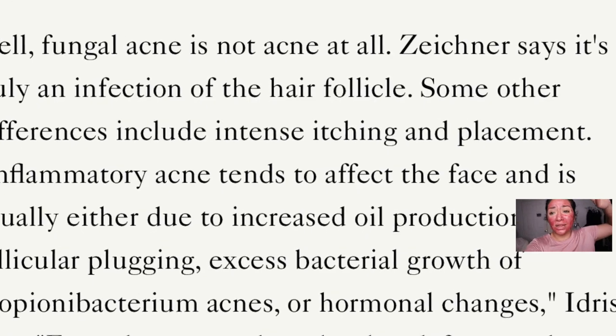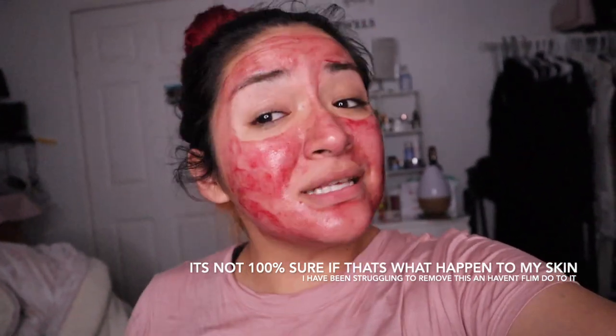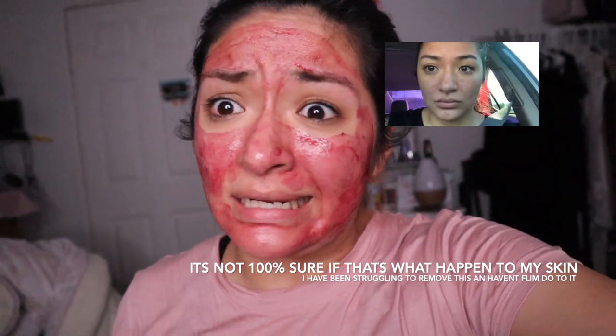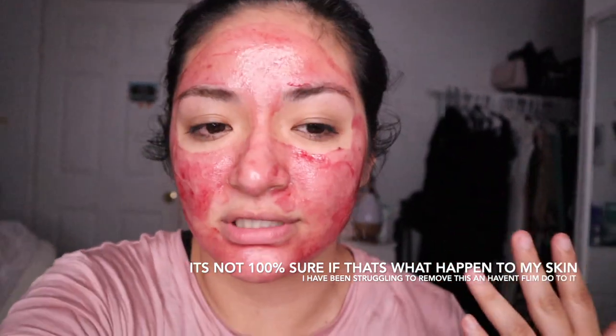Now, I don't really know what the heck fungal acne is. Actually, one of my friends that has really severe acne told me — because we finally saw each other — she said, 'It looks like you have fungal acne.' And I was like, what the heck is fungal acne? We're getting ahead of ourselves.